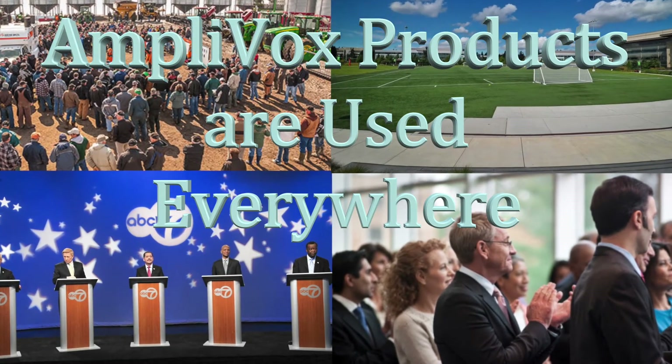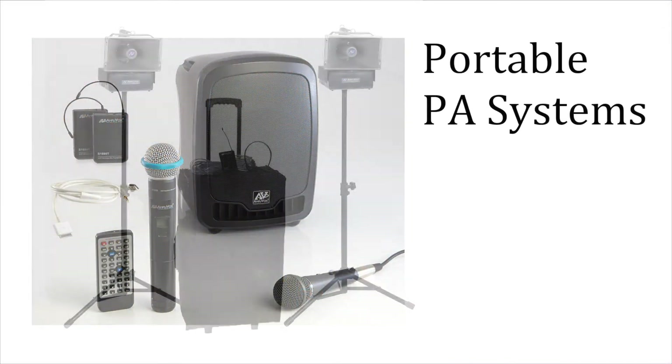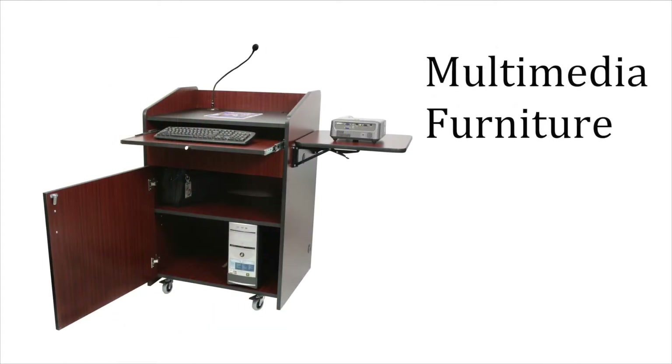Think of the sales opportunities. Amplivox is a premier manufacturer of portable PA systems, lecterns, and multimedia furniture for today's technology. Amplivox products help customers look good and sound good. That's why customers love them.